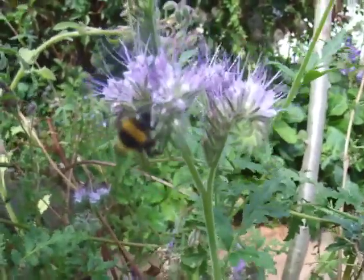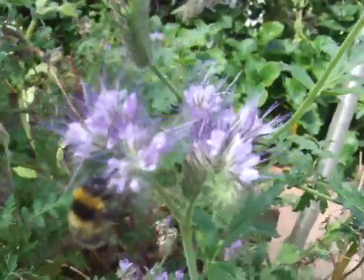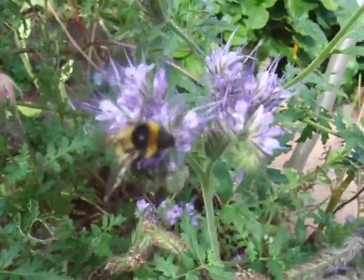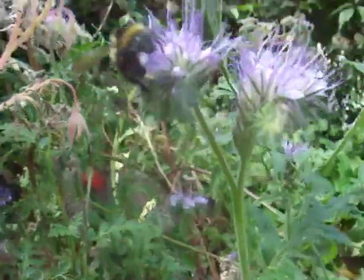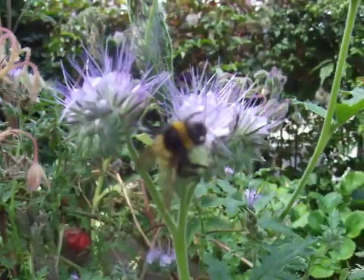She's got the longest tongue — the longest proboscis of any of the garden bees. She's the one you see flying from flower to flower with her tongue still hanging out. If you can get a better picture of the tongue, it would be the hortorum.